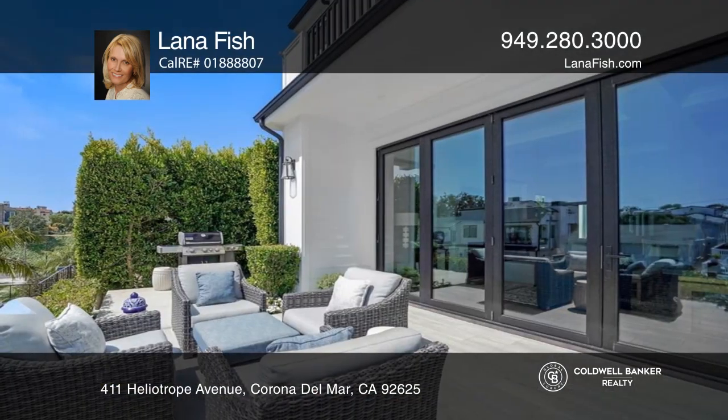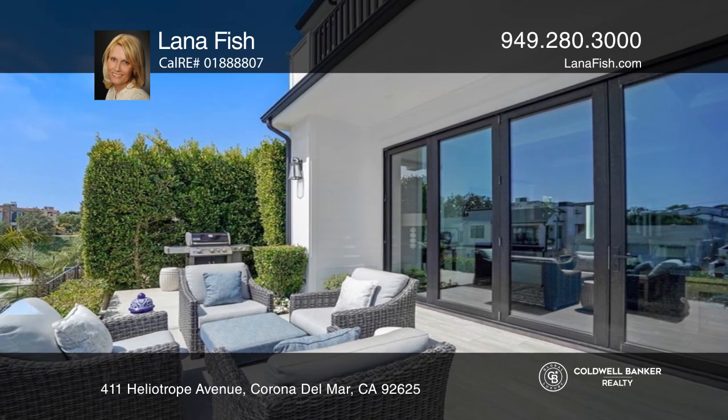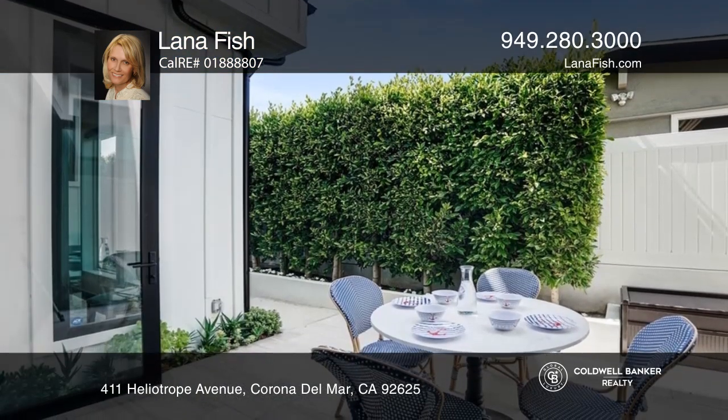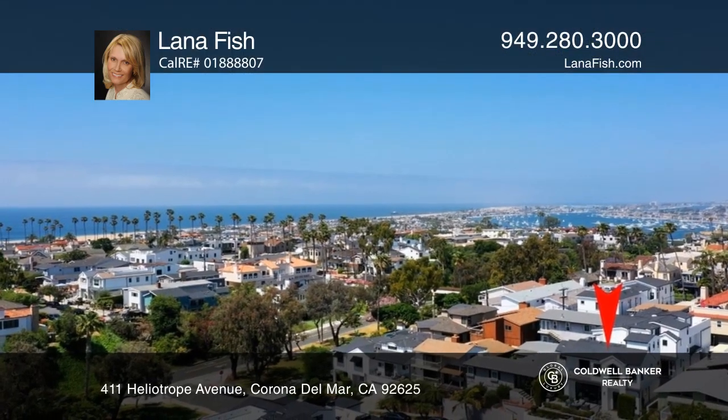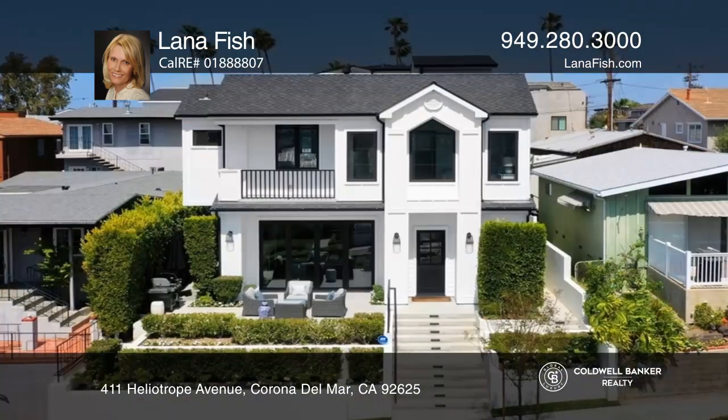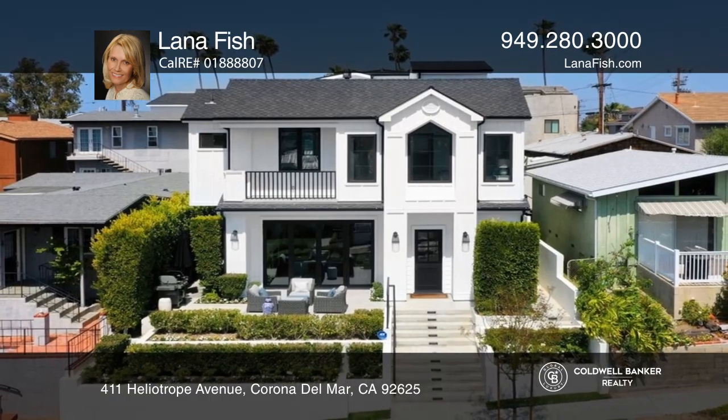A primary suite that is a luxurious getaway with a private balcony offering pleasant views, landscaped front and courtyard areas, as well as the rooftop deck with infinite views. Contact Helena Fish today to learn more.